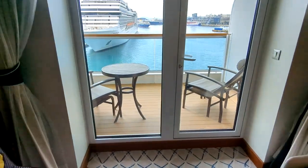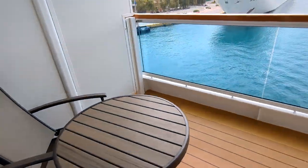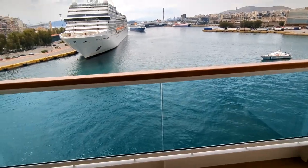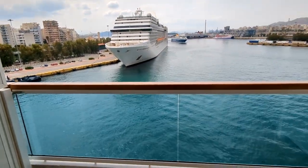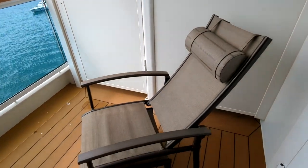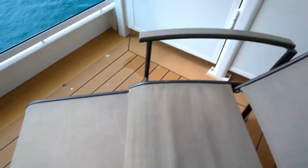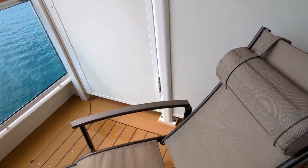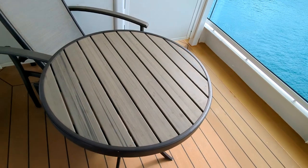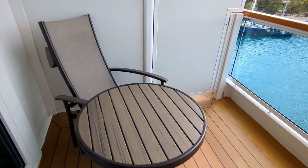Over here you have the veranda. We're in Athens at the Port of Piraeus — there's an MSC Musica right in front and a Celebrity and Virgin ship to the right. On the veranda there are two reclining chairs with ottomans and head pillows, one on each side, and a table so you can have breakfast or room service outside.